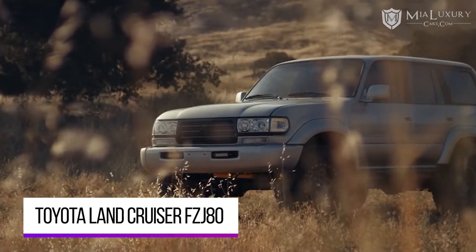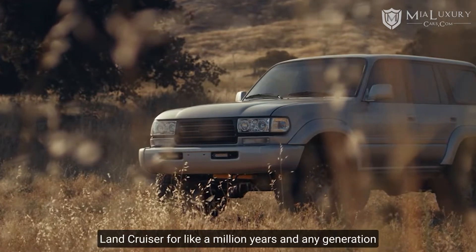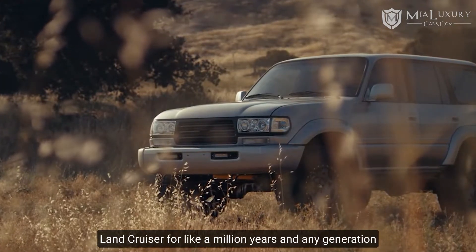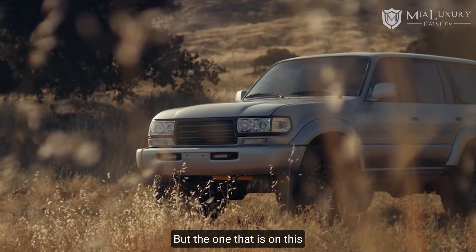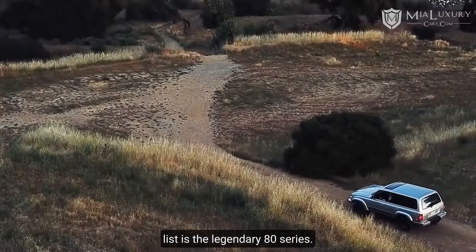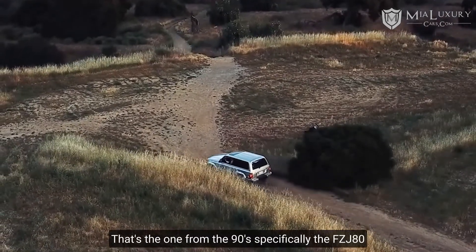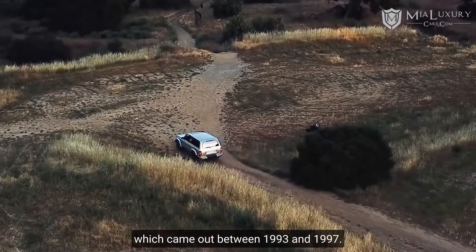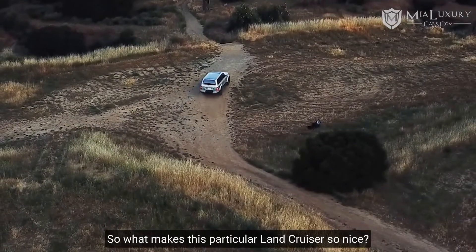Toyota Land Cruiser FZJ80. Toyota has been making the Land Cruiser for a very long time, and any generation is a safe bet not to lose money. But the one that is on this list is the legendary 80 series — that's the one from the 90s — specifically the FZJ80, which came out between 1993 and 1997.